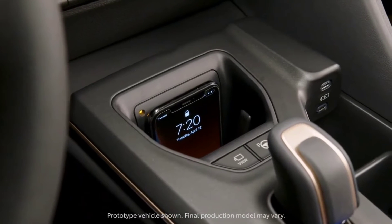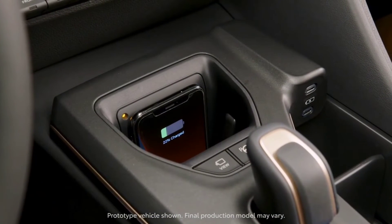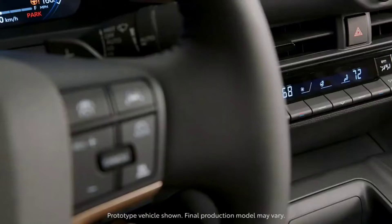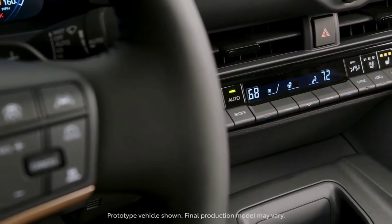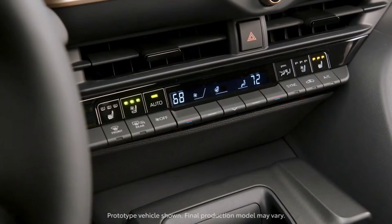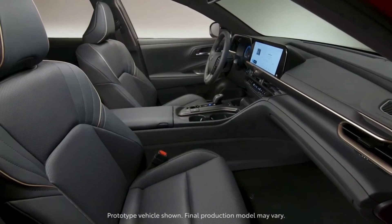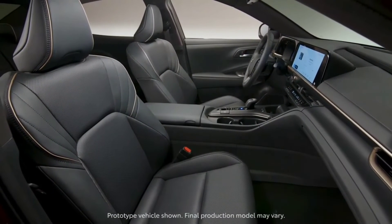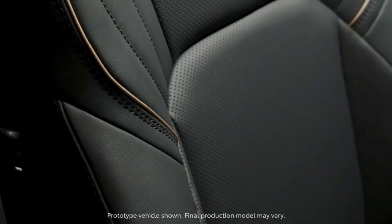On the inside, its spacious cabin has a premium feel that offers unique color combinations and available leather seating. A fully digital display, piano key controls, vertical wireless charging port and the new Toyota Audio Multimedia System with available 11-speaker JBL Premium Audio System are packed in for tech and entertainment. Available colors include black, oxygen white, magnetic gray metallic, heavy metal and supersonic red.